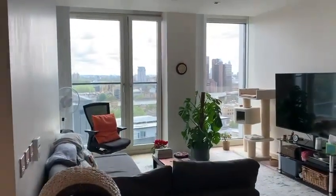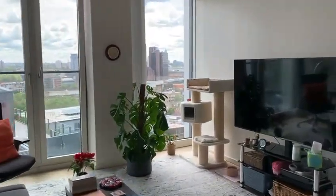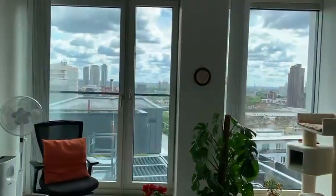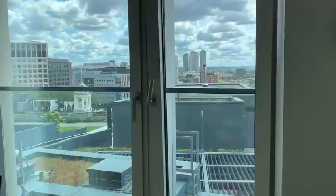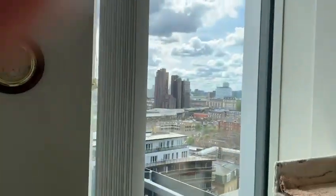Now we are in the living room with the large floor-to-ceiling windows. You can have a view of the 10th floor garden, and this is the residence lounge that you see. Here's the view.